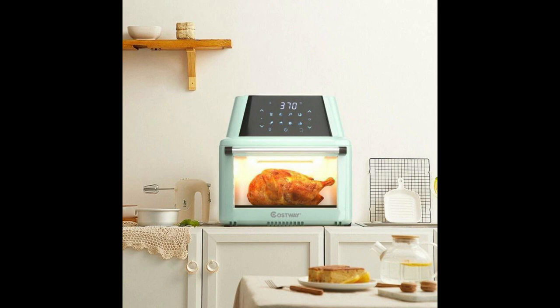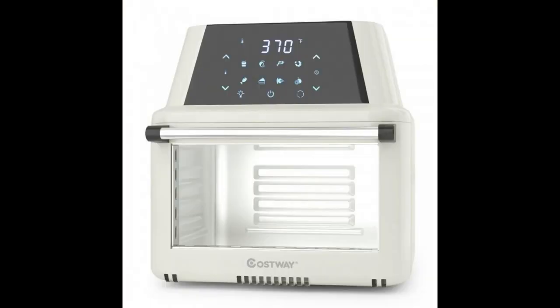Complete cooking accessories. It comes with 10 useful cooking accessories, including a rotisserie shaft, 2 rotisserie forks, skewers rack, rotating mesh basket, 3 airflow racks, drip tray, and rotisserie fetch tool. All accessories are removable for easy cleaning, and the chicken fork is dishwasher safe.